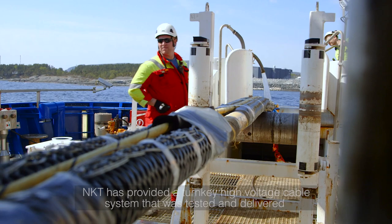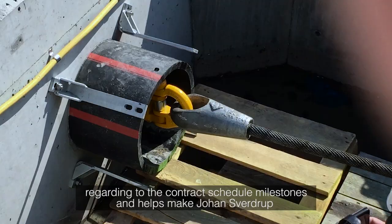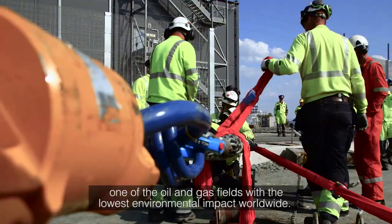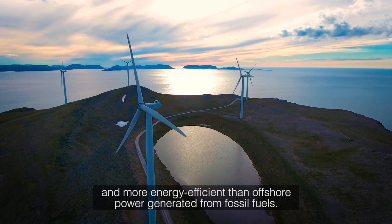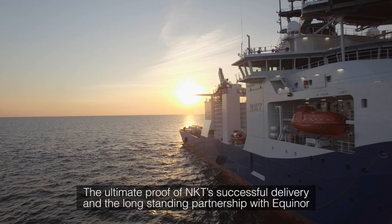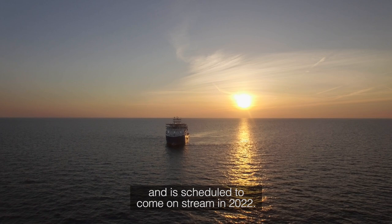NKT has provided a turnkey high-voltage cable system that was tested and delivered according to the contract schedule milestones, and helps make Johan Sverdrup one of the oil and gas fields with the lowest environmental impact worldwide. Furthermore, Equinor's Power From Shore solution makes it safer and more energy efficient than offshore power generated from fossil fuels. The ultimate proof of NKT's successful delivery and the long-standing partnership with Equinor is the award of the second phase of the Johan Sverdrup HVDC cable connection, which took place in November 2018 and is scheduled to come on stream in 2022.